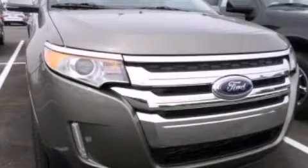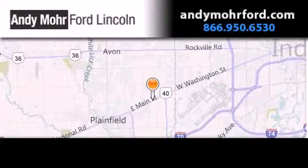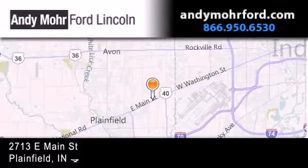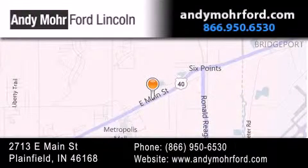Call now to find out how you can own this breathtaking automobile. Andy Moore Ford Lincoln is the place to find new Ford and Lincoln cars and trucks and pre-owned vehicles in Indianapolis. You can search our new and pre-owned inventory online, get new car pricing and receive free no obligation price quotes. Stop by and visit us today at 2713 East Main Street in Plainfield or see us online at AndyMooreFord.com.